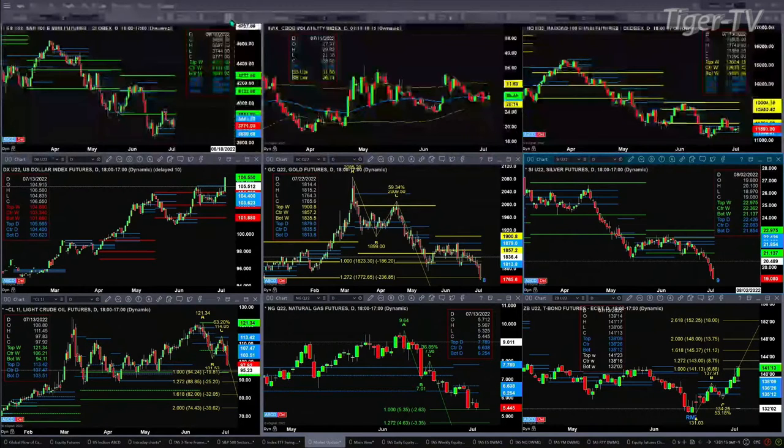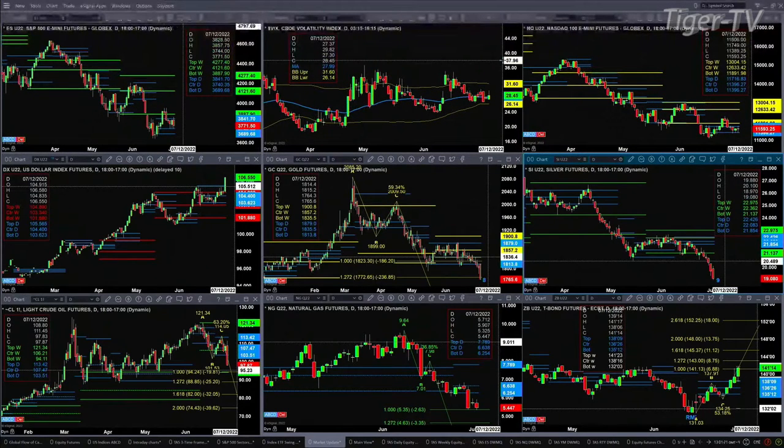Spot volatility is trading above its 50-day exponential moving average. A close below it — that would be 27.99, with current print at 28.45 — and we would expect the ES Mini to head back towards the top of its profile, which was tested and rejected early this morning up at the 38.42 level.